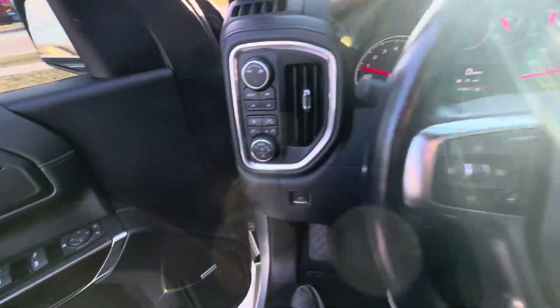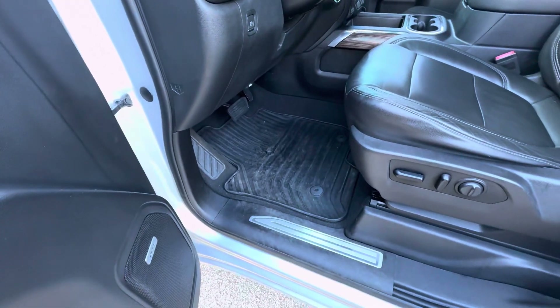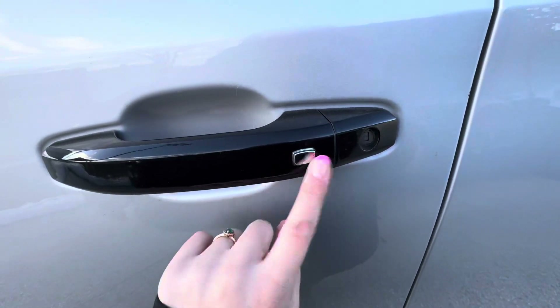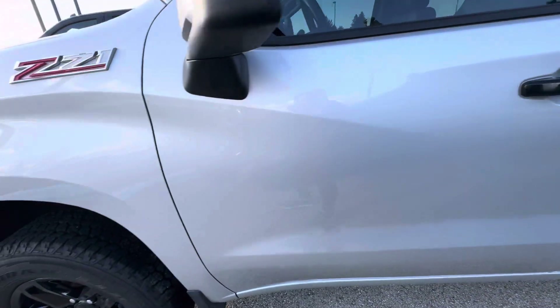Taking a look on the outside, this vehicle also has the Bose sound system and floor liners in the front and the rear. You do have passive entry on the front and rear doors — that's this silver button right here on the door handle. You can lock and unlock the vehicle as long as you have the key fob with you.